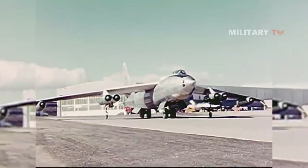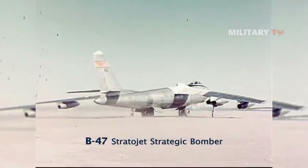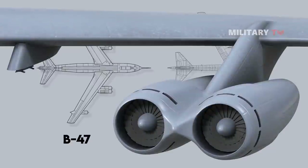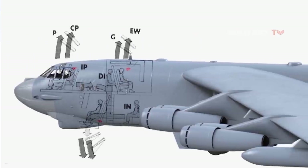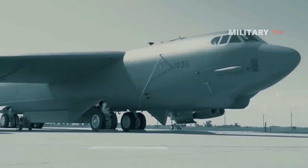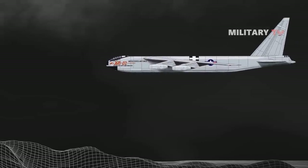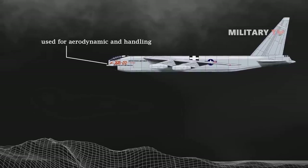The B-52 shared many technological similarities with the preceding B-47 Stratojet strategic bomber. The two aircraft used the same basic design, such as swept wings and podded jet engines, and the cabin included crew ejection systems. The B-52 went through several design changes and variants over its ten years of production. These include the XB-52 — two prototype aircraft with limited operational equipment, used for aerodynamic and handling tests.